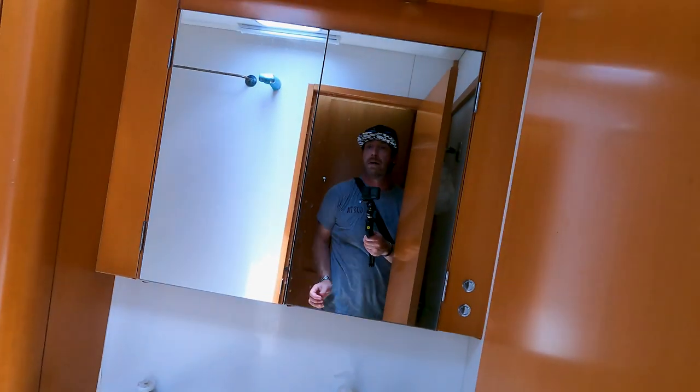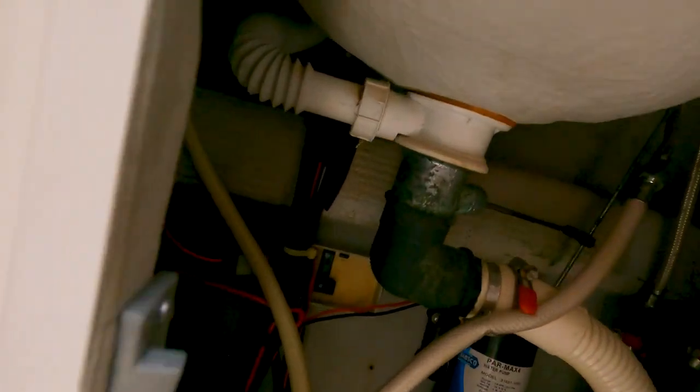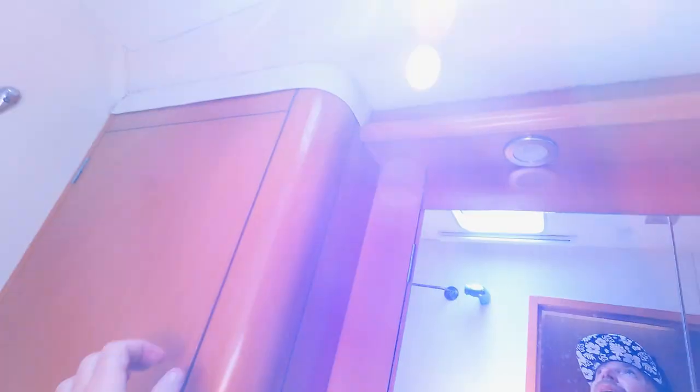Front bathroom. Another wet head. AC vent. Looks like the switch is busted here. That works — there we go. That's another holding tank. And the port — now that works. To the fore cabin.